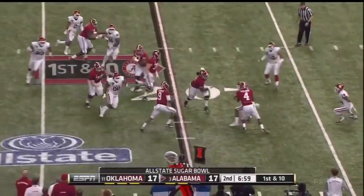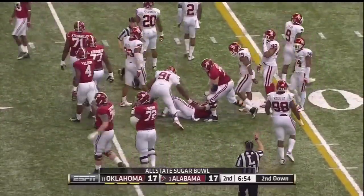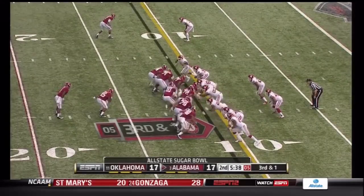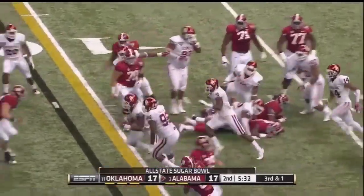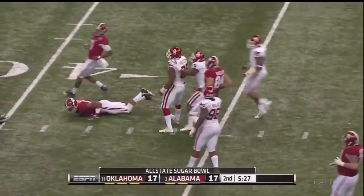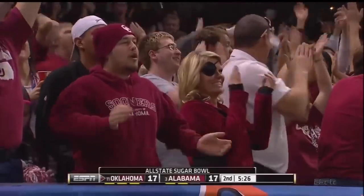McCarron slips green to Amari Cooper, and Cooper dives forward for about seven. Tapper holding on for dear life. And again it's Yeldon behind Byler — he's got another first down. And the ball out at the end. Oklahoma's going the other way.